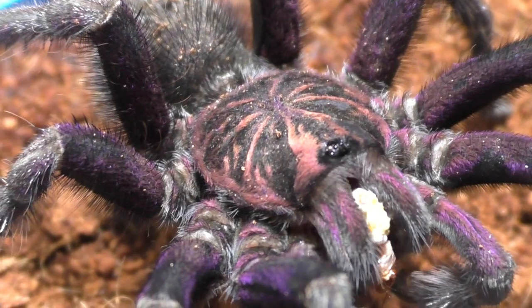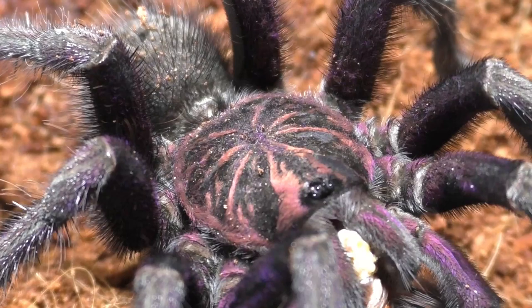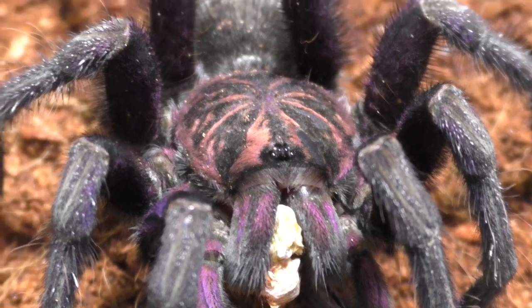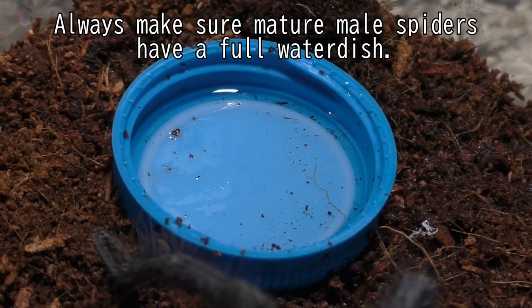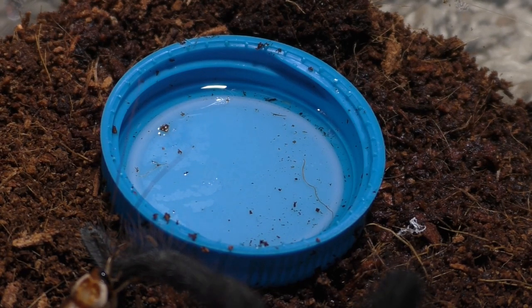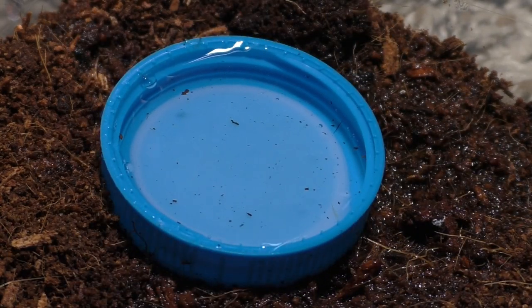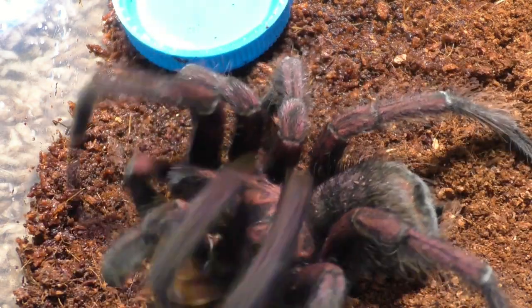When it comes to mature males, I typically keep them in smaller enclosures compared to my females. The reason is that mature male spiders tend to wander a lot once they're sexually mature, and they tire themselves out very easily in a bigger enclosure. So smaller enclosures work better, but to each their own. I'm going to feed these two and take care of them the best I can because I don't know how long they've been matured, so they might not live too long.